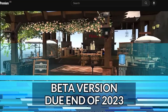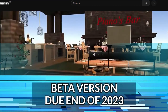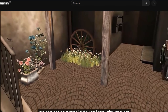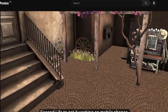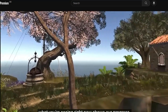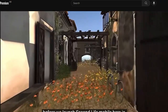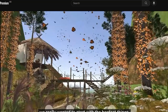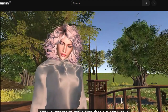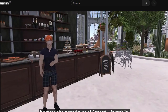A beta version is due to be released later this year, with initial functionality limited to exploring the regions, hanging out and chatting with others, plus the ability to change outfits.